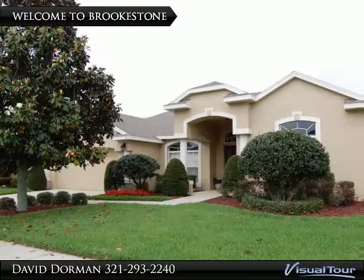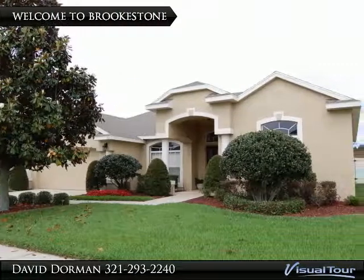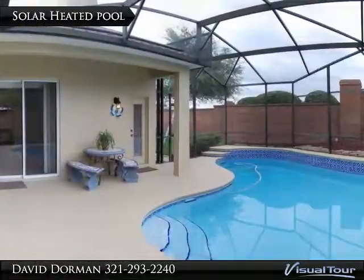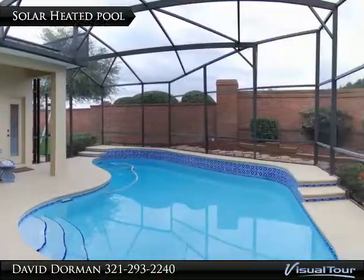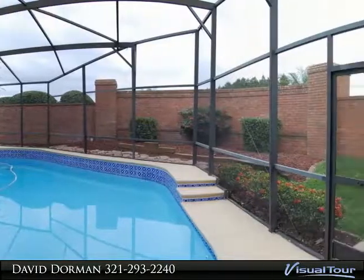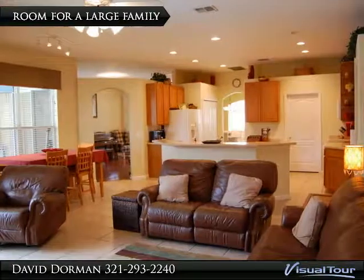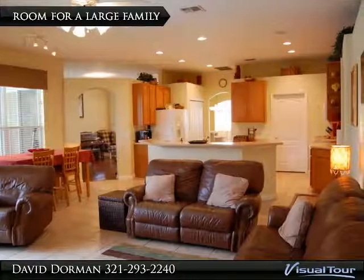Exceptional opportunity to purchase a solar-heated pool home located on a corner, fenced and brick-walled lot in the popular gated community of Brookstown, located just minutes from Disney, downtown Orlando, and downtown Windermere. Outside, new exterior paint and a new front door, both in 2013, and mature landscaping show pride of ownership.